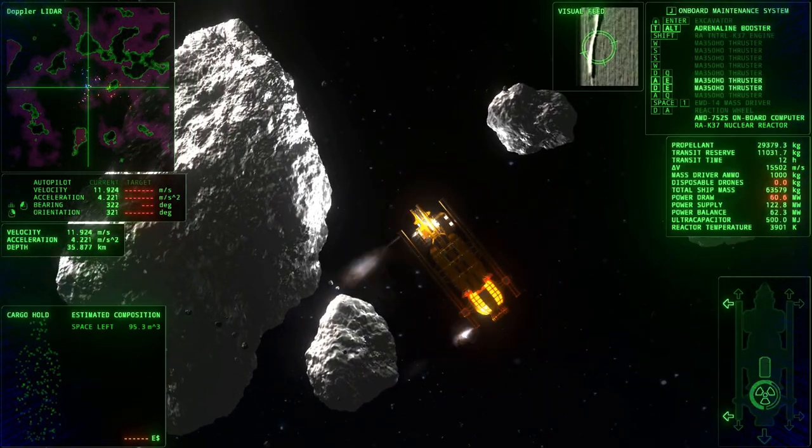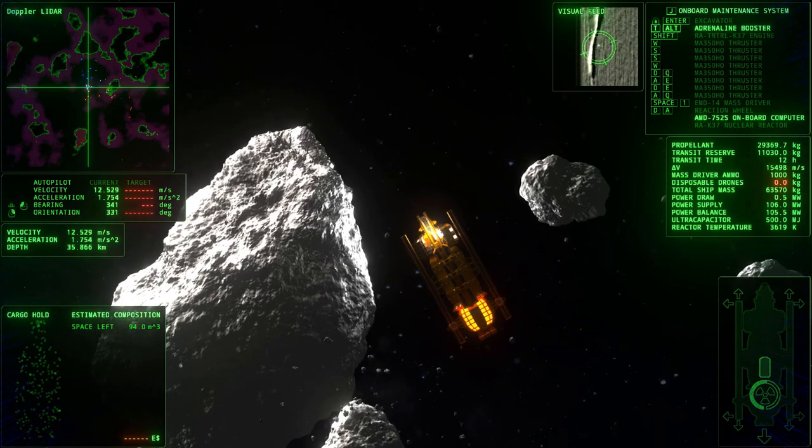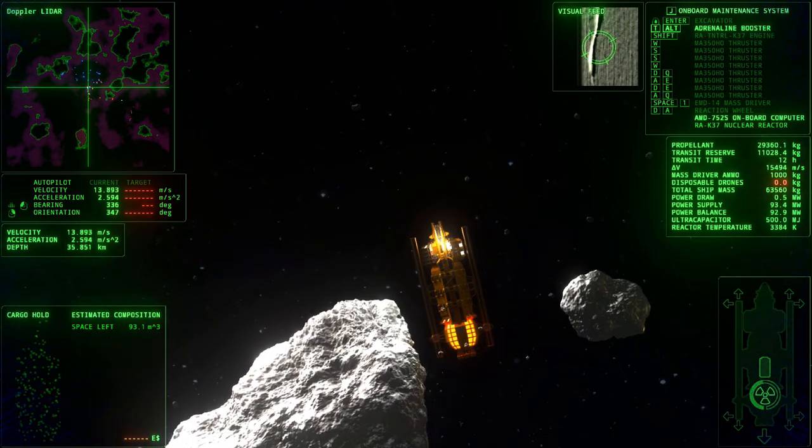Saturn's rings are the only place in our solar system that actually looks like the asteroid belt from popular science fiction movies.